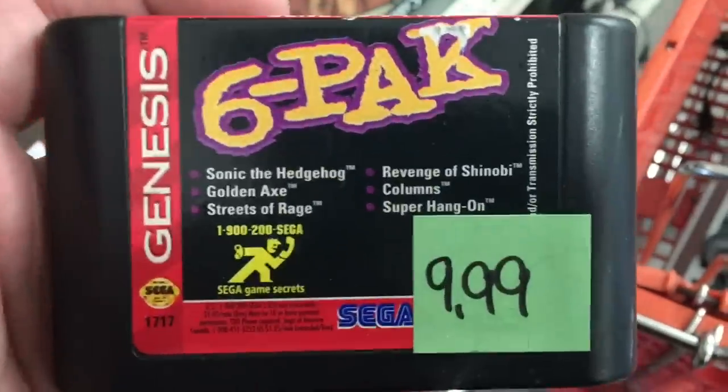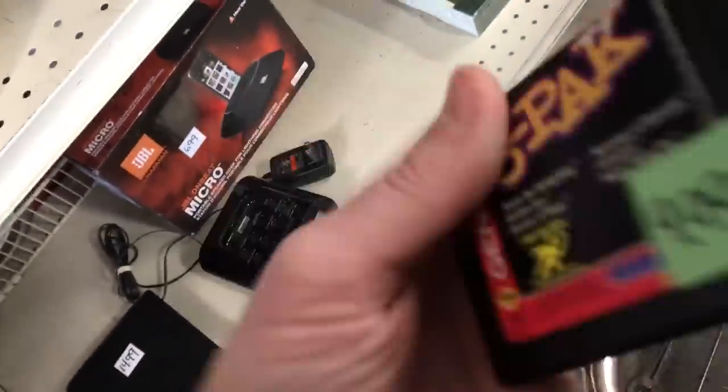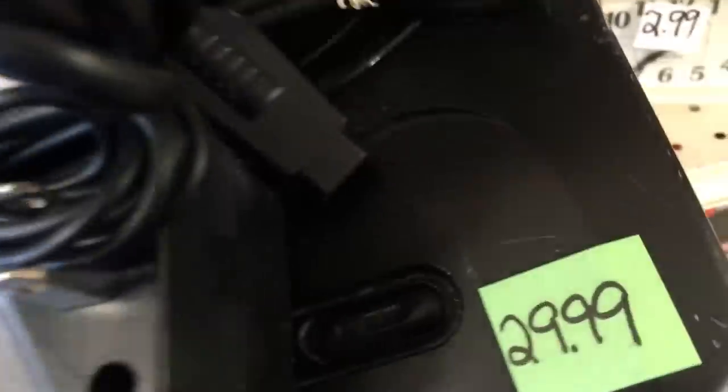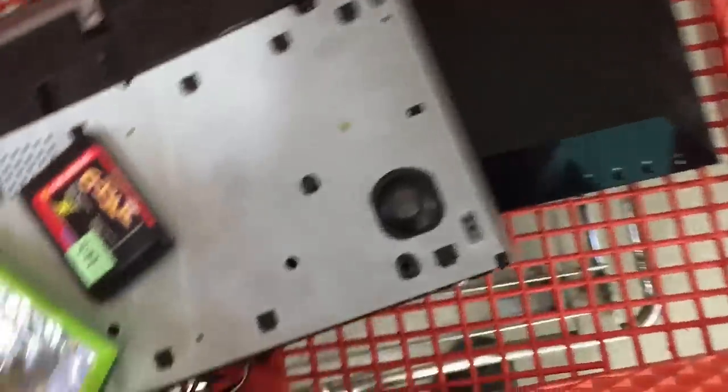Five more stores today. Fourth stop, Salvation Army. Running out of time, so I'm going to be really fast in here. First thing I saw was a pretty rare Sega Genesis game - it's the six-pack, has a bunch of games on it. They want $10 for it, but it sells for $30 FBA. There's the Genesis 2 console it came from - those are not worth $30 so that's staying on the shelf. I found some DVD players: a DVD-VCR combo and a 3D DVD player.